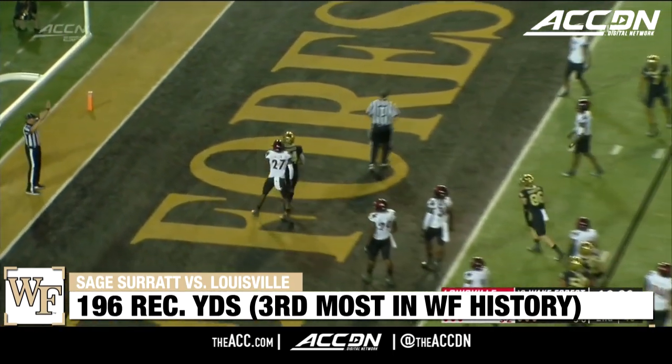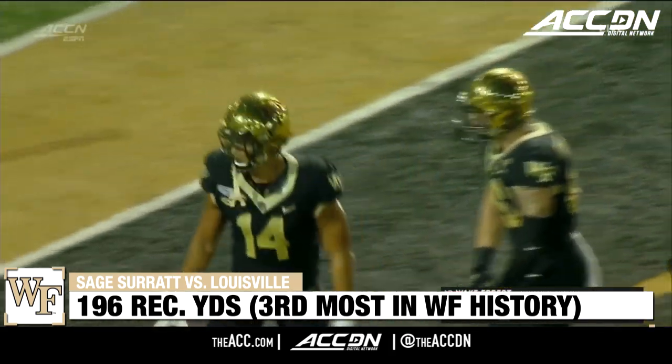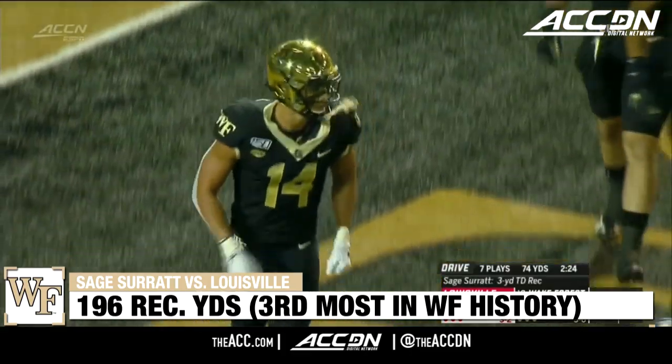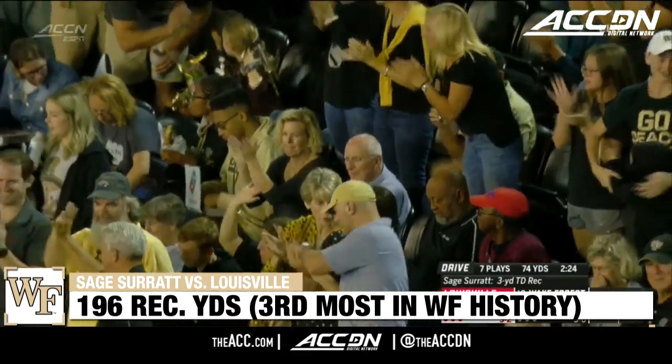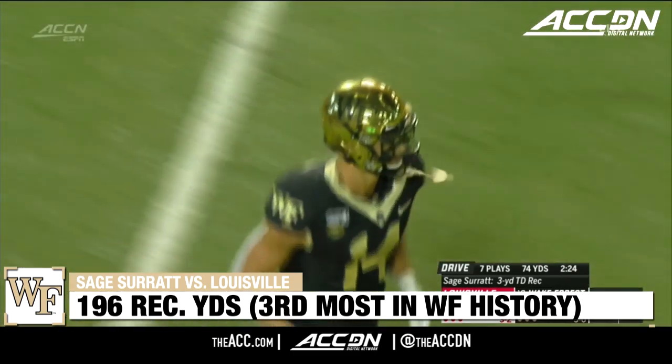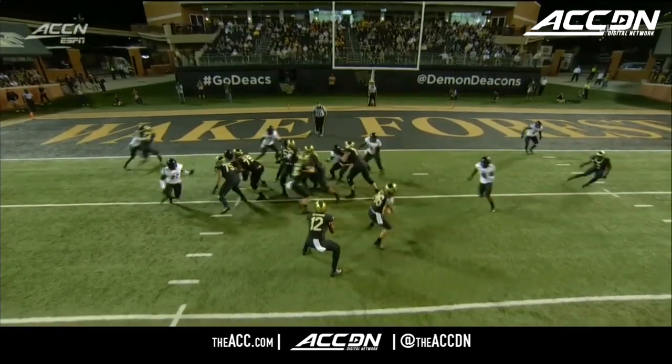Fired in the end zone and a touchdown! The strike to Surratt. Just three yards out, but a bullet. And the Demon Deacons in dire need of that score. Surratt just gonna use that big body to get inside.